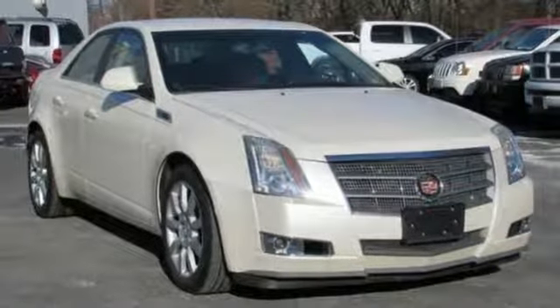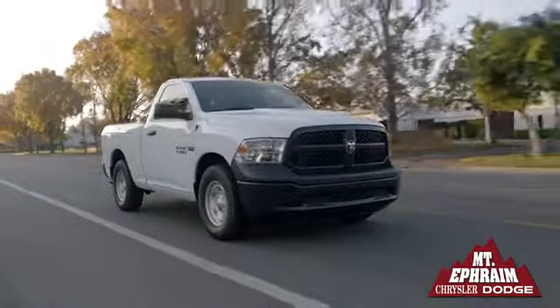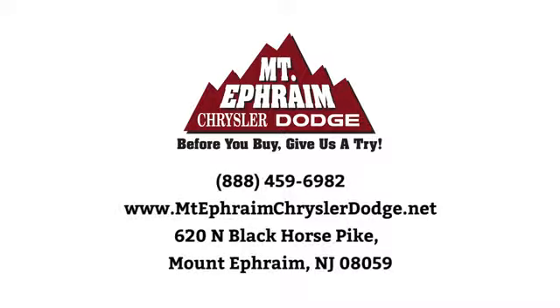Experience it for yourself today. Our goal at Mount Ephraim Chrysler Dodge Ram is to make sure you get what you need quickly and efficiently and that you enjoy your experience. We're located at 620 North Black Horse Pike in Mount Ephraim, New Jersey.